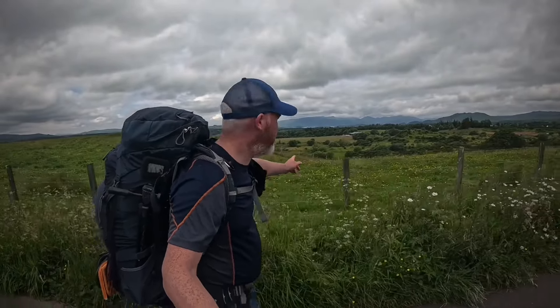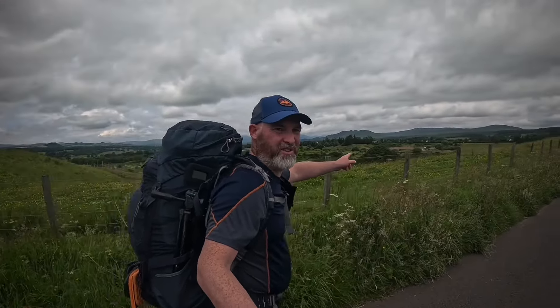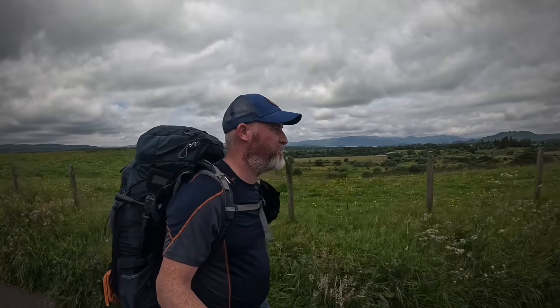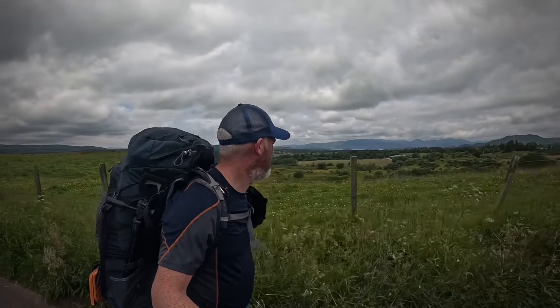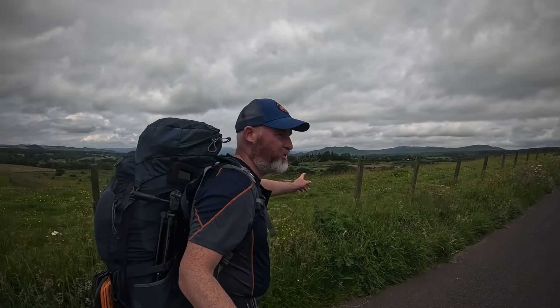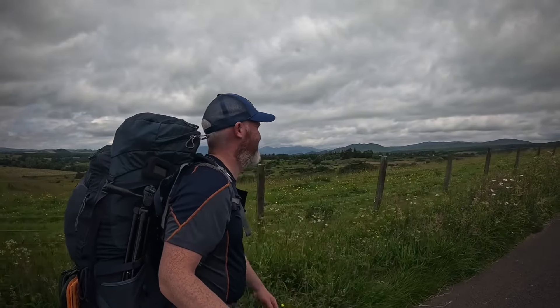Got to get that water in - hydrate or die! You can just see Loch Lomond appearing for the first time today. And over here there's Conic Hill, which is my destination for the night. You can see the Scottish Highlands in the distance on the other side of Loch Lomond. Starting to feel like I'm in Scotland.